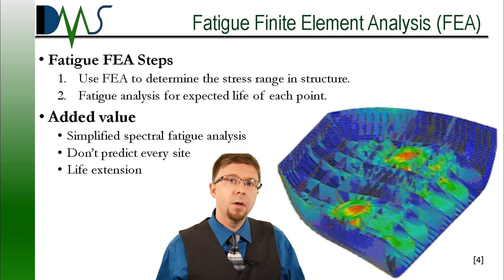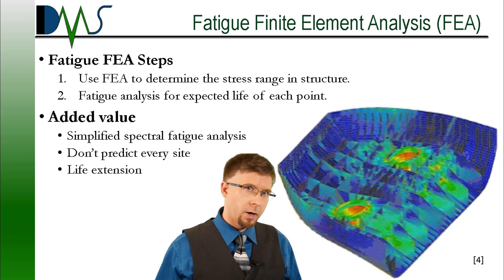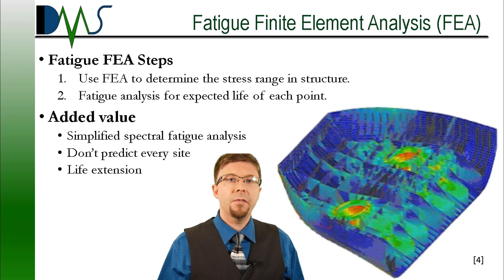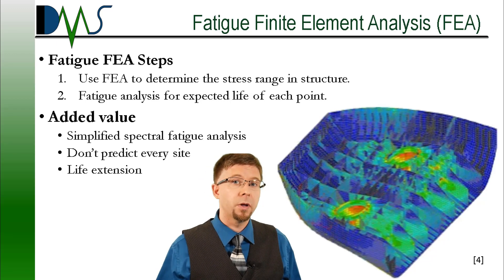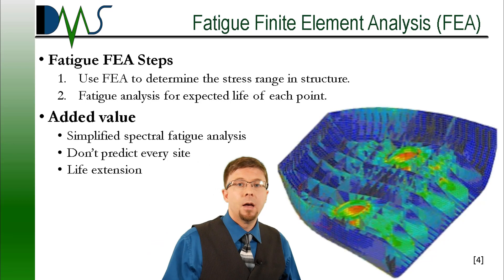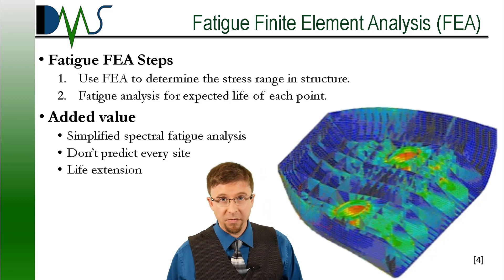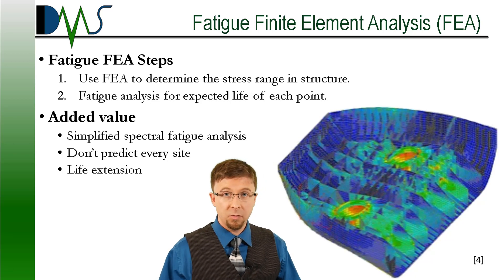Number four: finite element analysis for fatigue. Fatigue FEA holds great potential both to improve vessel life and to incur a high engineering cost. Fatigue FEA really involves two analyses combined together. First, the FEA gets used to determine the stress range at various critical points in the structure. And then you perform a fatigue analysis at those points to determine the expected life for each single point — whichever one has the shortest life, that's the limit on your structure. Unfortunately, the ocean makes things complicated. Most of the stress cycles on a ship derive from either machinery vibrations or ocean waves. Ocean waves generate a wide variety of stress ranges, making the math complicated. To reduce engineering costs here, focus on the type of fatigue analysis — they're not all created equal.